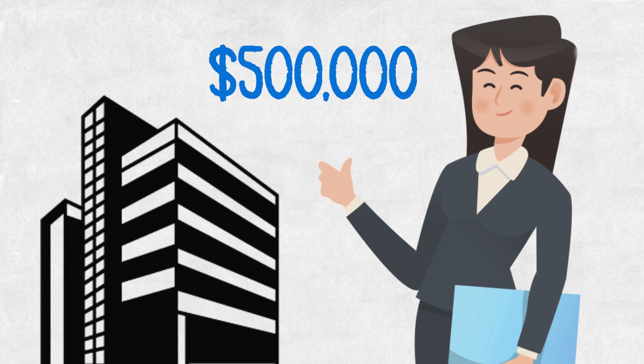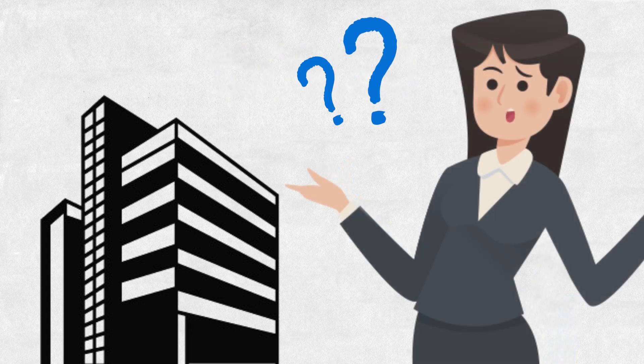So how does Samantha buy a condo with $5,000 in savings? I'm going to show you.